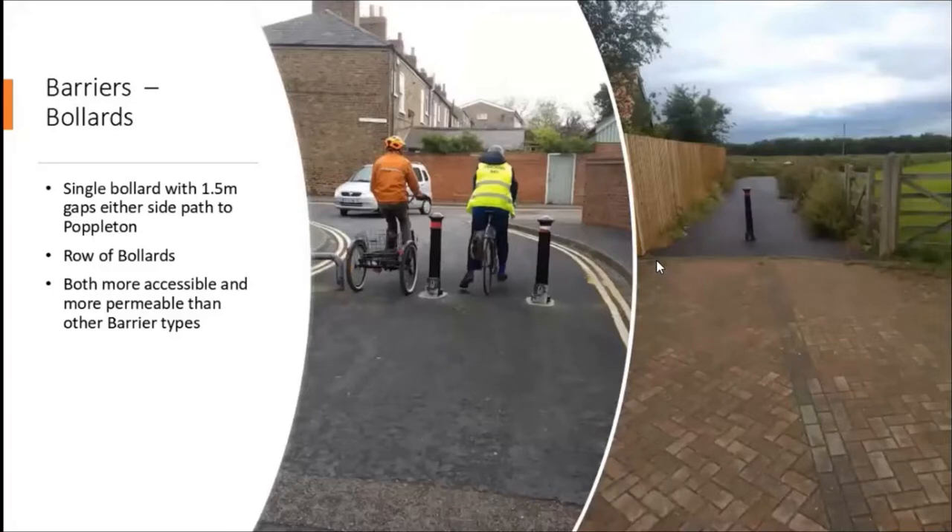The final barrier option is bollards. You can see immediately: just a row of bollards to close the road, or just on a path, makes life so much easier. You can be chatting to your friends and both cycle through at the same time, somebody can come through the other way, it's more accessible to more types of cyclists and more permeable. That's really the best thing you can do to restrict motor vehicle access to cycle paths while making life easier for cyclists.